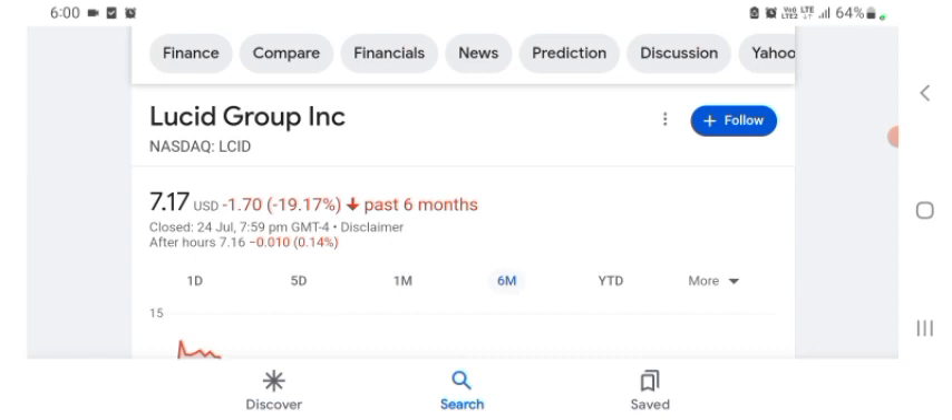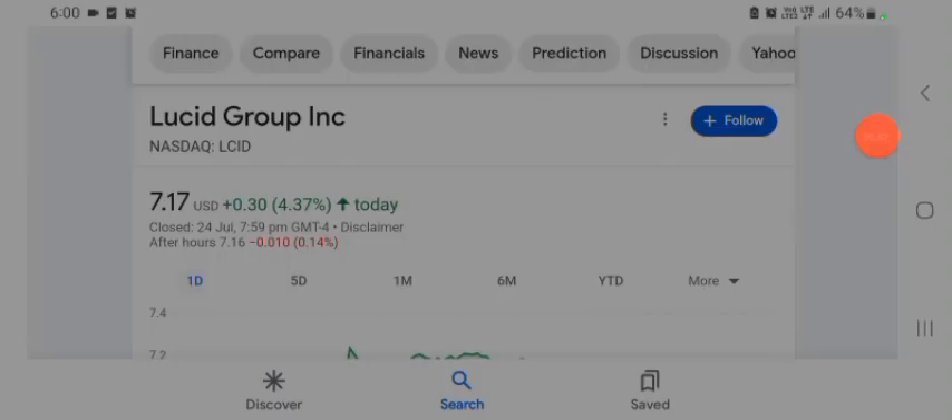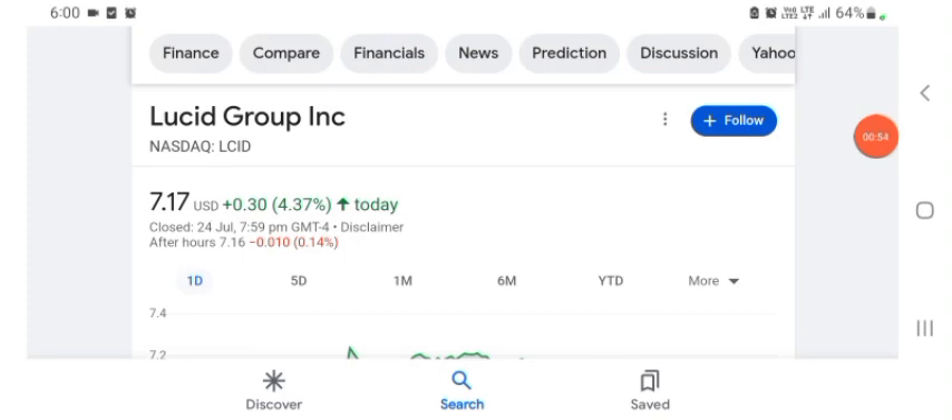Six months before, the stock was trading at 19.17% negative in a day. So we can see the stock was positive overall. The stock was volatile for a day and the volume of the stock was recently at all-time high, so the fundamental of the stock is better for today.